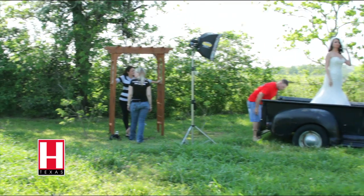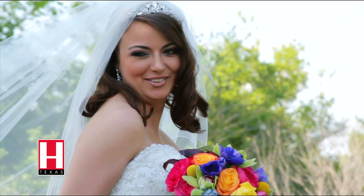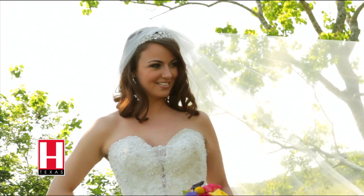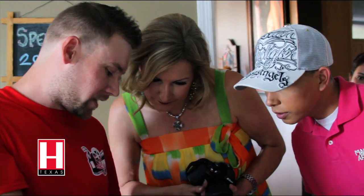Every photographer and videographer shoots completely different, and the bride needs to make sure she asks the questions to get what she wants. She needs to ask who's going to be at my wedding. If you hire a company, you want to make sure the person you're meeting with or one of their employees is going to be at your wedding. You need to be able to laugh and joke with them, but as a client, you need to be able to tell the professional what you're looking for. Having an opinion from a client and then putting a professional spin on it really makes it beneficial for both sides.